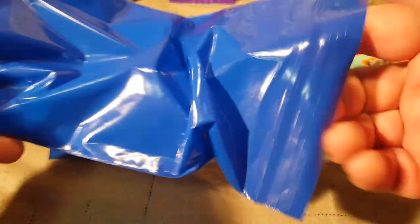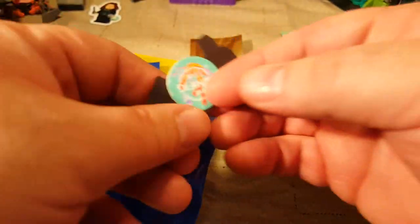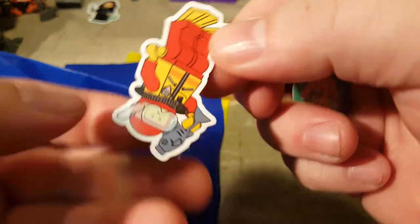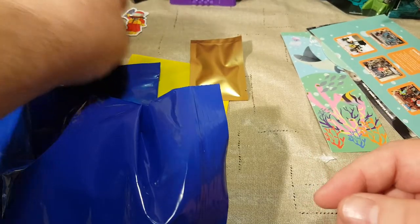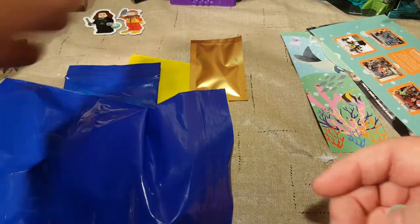Our little sticker and our magnet are still in here. Here's our little sticker with the coral reef, and our magnet is the diver. That is adorable. We'll put that next to our Slytherin one.